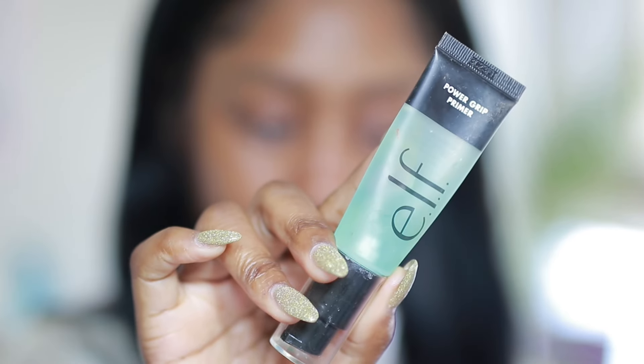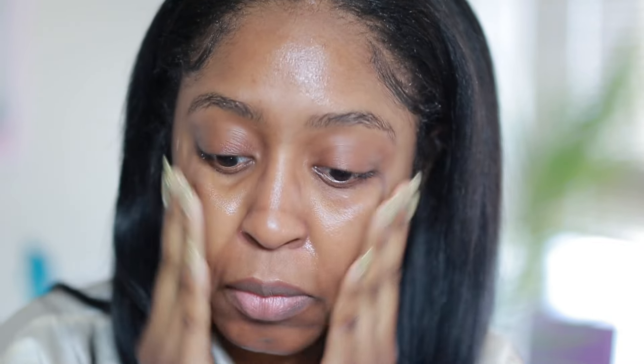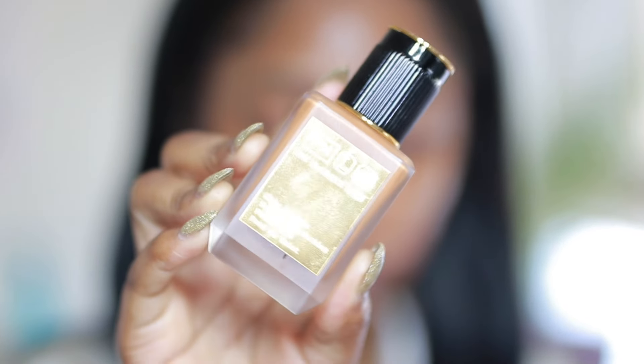First I take my Elements day cream and apply that to my face just to prep for makeup application. Next I take my e.l.f. Power Grip primer — this stuff is really good for a very affordable price, so go get you some — and I use that to prime.